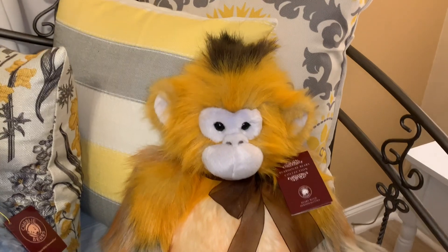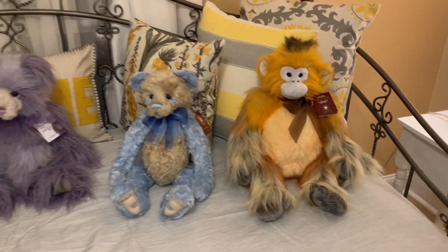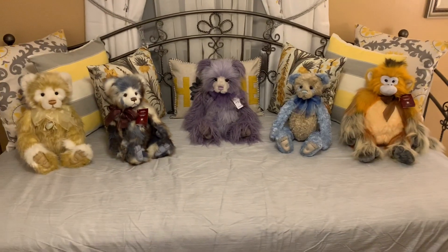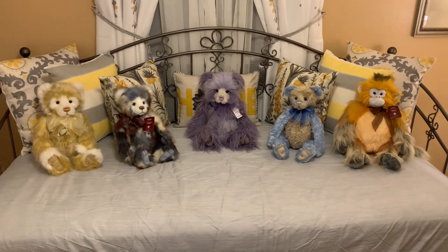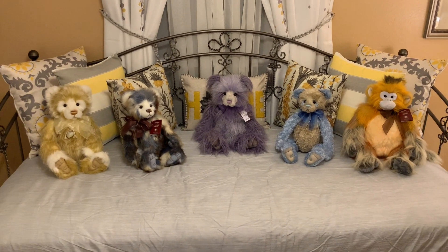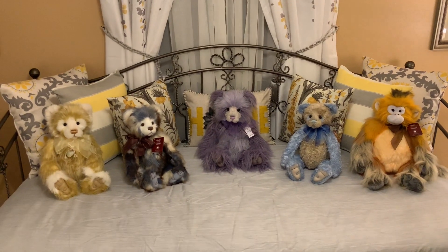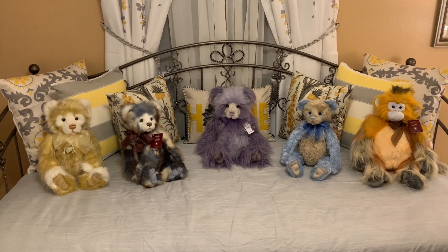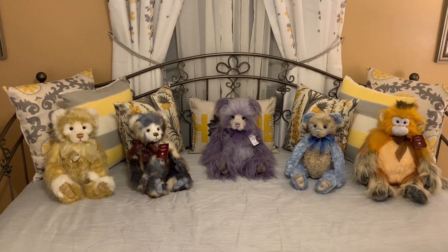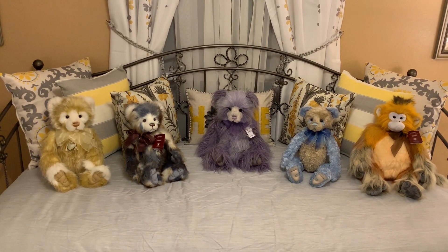That is all of my Charlie Bears bear haul for today. I wanted to share the box openings with everyone who loves Charlie Bears, or perhaps for those who haven't been introduced to them yet. Thank you so much for joining me — I love you guys to the moon and back. Don't forget to hit that subscribe button so I can keep making videos. Stay safe, be kind, and I'll see you in my next video. Bye everyone!